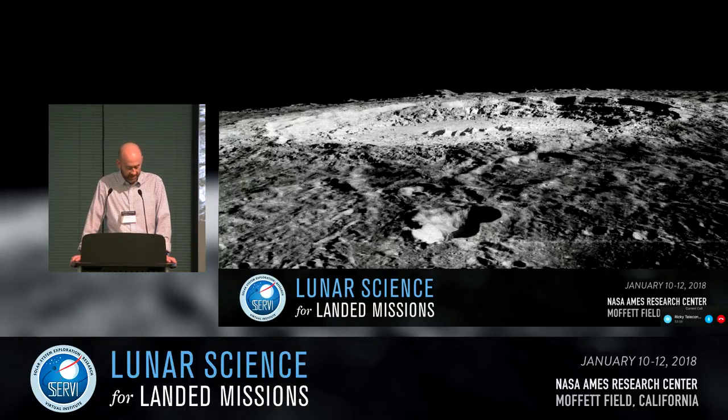To get us started this morning is Lisa Gattis, who will be talking about rationale for landing sites at lunar pyroclastic deposits.